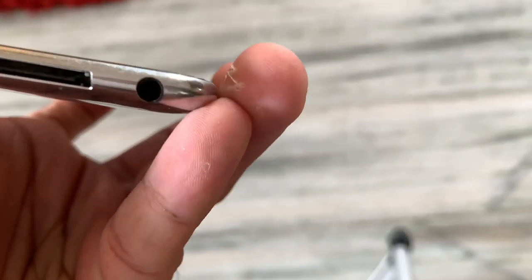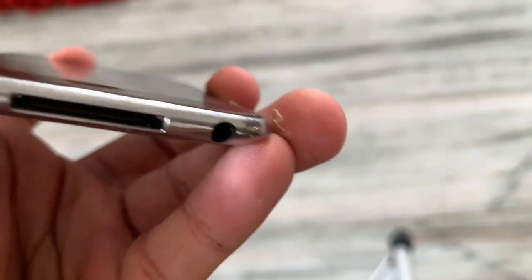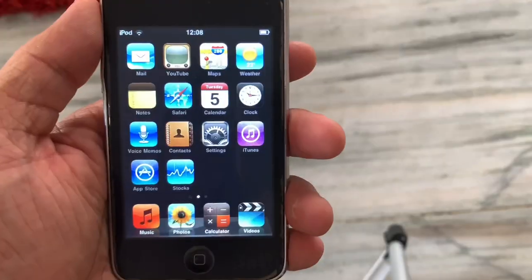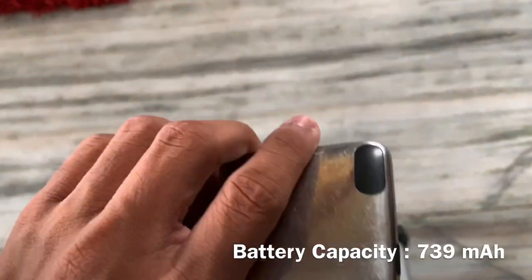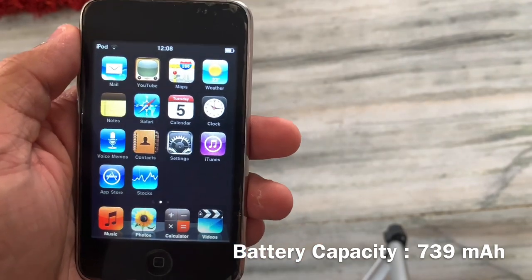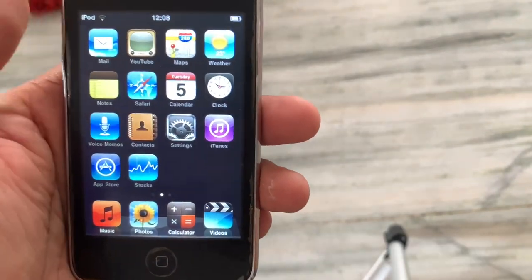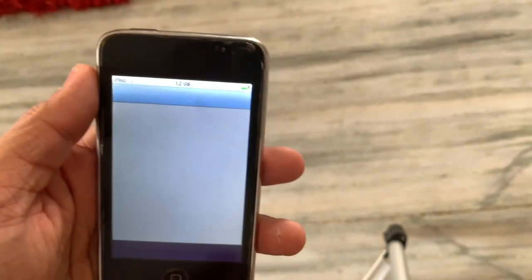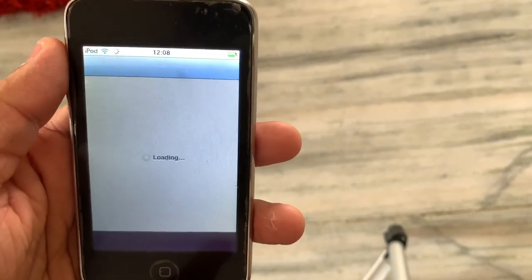Wow, the speakers are still working! One thing that always made me curious was where the speakers were — and I still can't find the answer. The battery life, even after such a long period of time, is great. I charged this device a few days ago and it's still holding up, although it has only a 739 mAh battery.